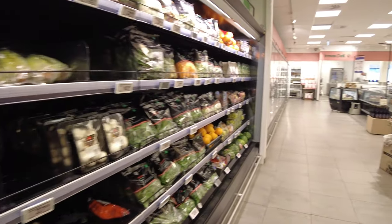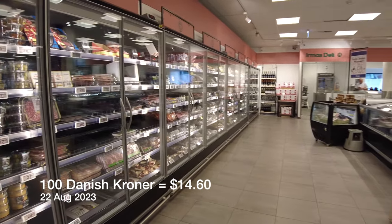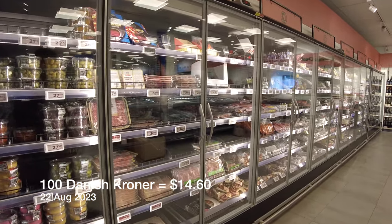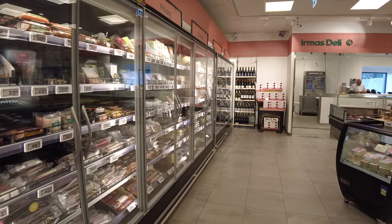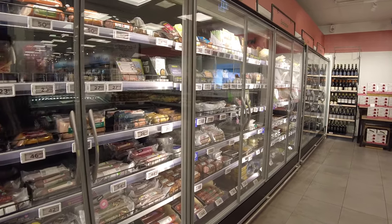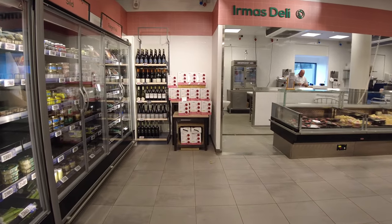The prices are quite high, relatively speaking, to the rest of the world. I'll put on screen what the conversion rate is from a hundred Danish kroner to a dollar. But the quality is good. I got a shock the first time I moved to Denmark with the prices, but then I could understand it. The quality of the goods, especially in this store Irma, is of a very high quality indeed.